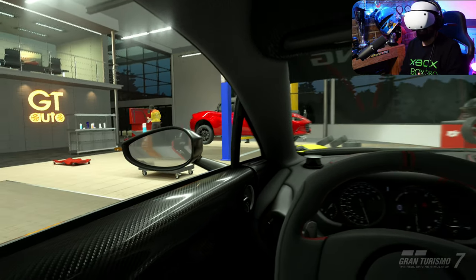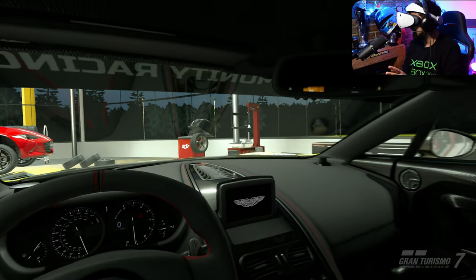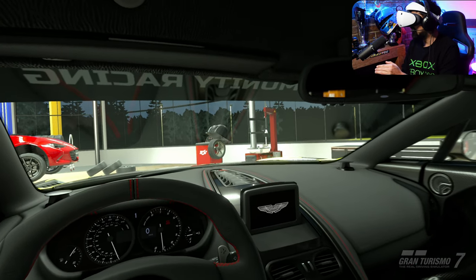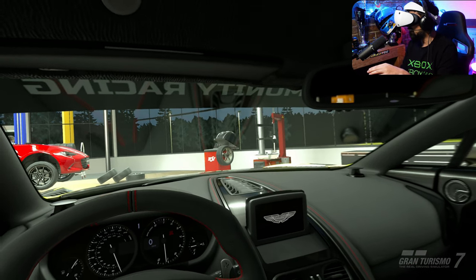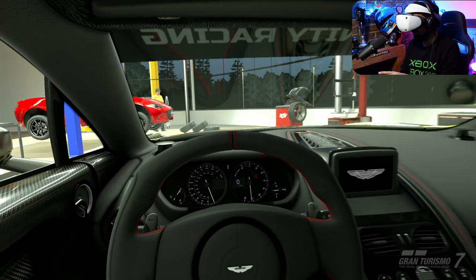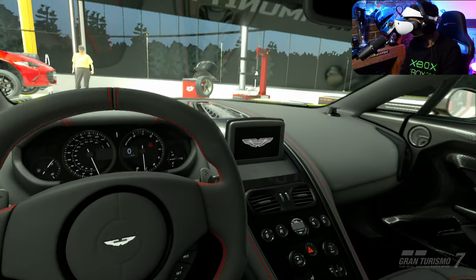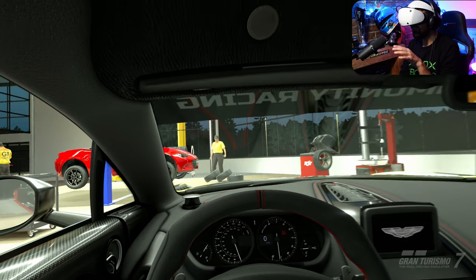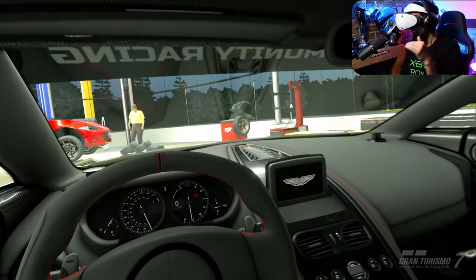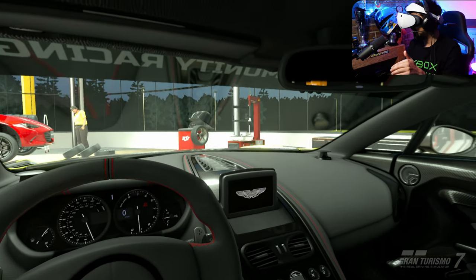Look at the absolutely gorgeous carbon fiber on the inside — there's so much of it on the passenger door, the center console, and going up to the edge of the windshield. The steering wheel is nice and chunky, not a lot of buttons — just some button boxes behind the wheel. Let me know how you rate the Aston Martin V177 interior out of 10 in the comments.